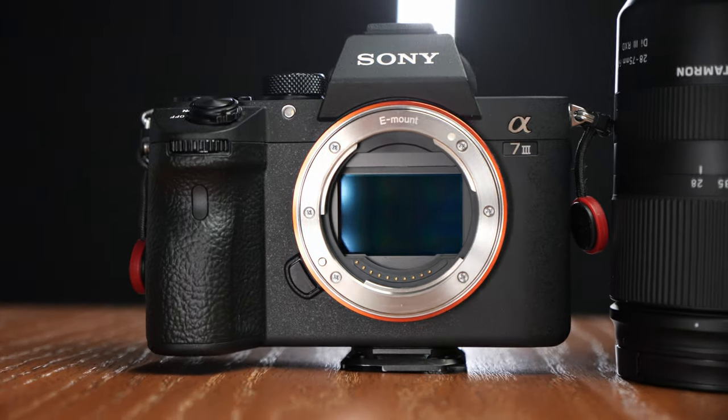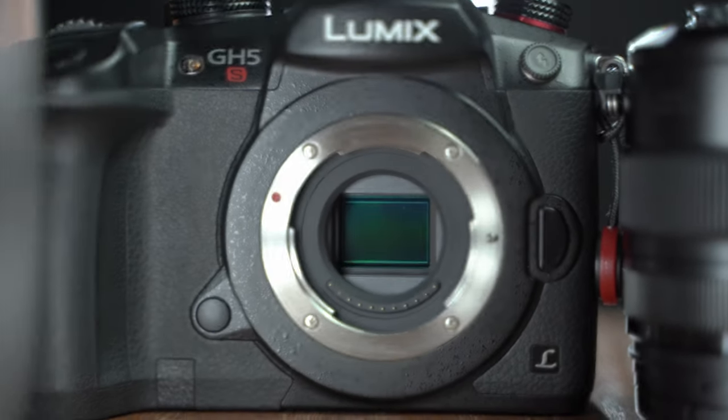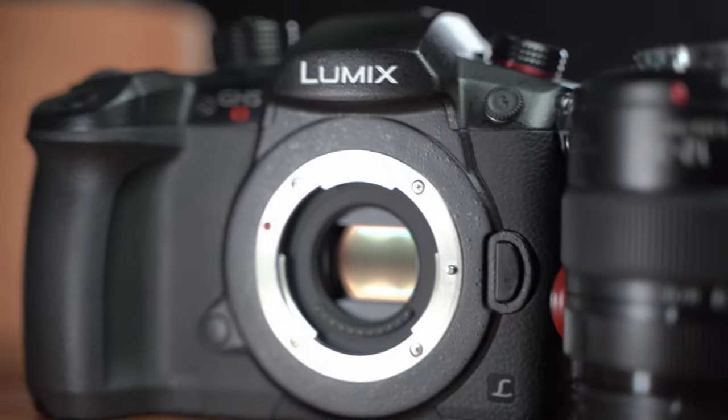First things first, let's talk about the obvious: sensor size. The a7 III is full frame. The GH5S is micro four thirds — technically it's a slightly bigger sensor, so it's not quite that two-times crop factor; I think it's around 1.8x. When I compare it to other micro four thirds cameras it is a bigger sensor, but it's still significantly smaller than the Sony, and that has its pros and cons.